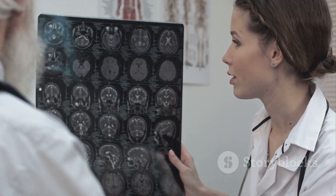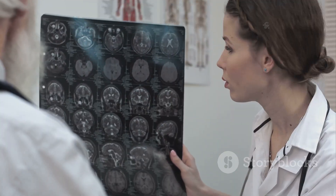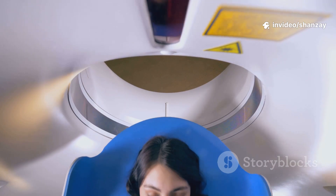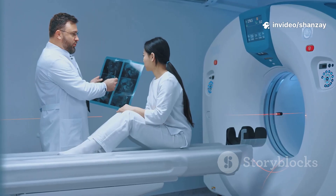The result: doctors can see healthy and unhealthy tissue with incredible accuracy. No radiation — just physics and engineering working together. It's a safe, high-tech window into your health.